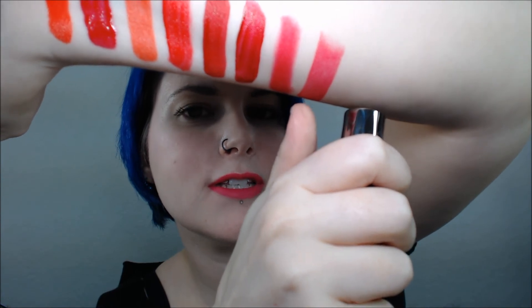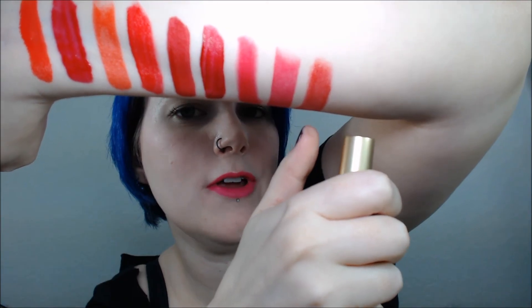Next I have the Urban Decay Lipstick in 69. This is a beautiful bright red with pink undertones — right here, this is 69. Next I have Too Faced Stiletto Red, also called Classic Red.